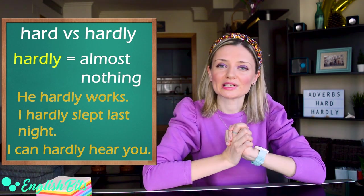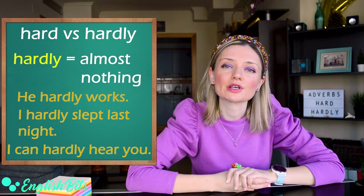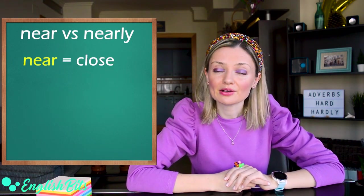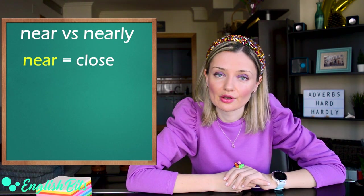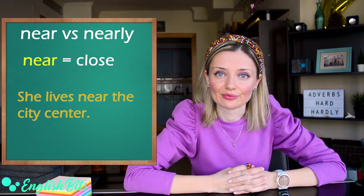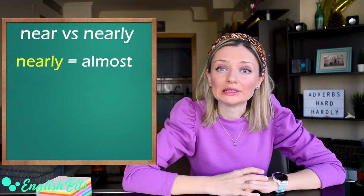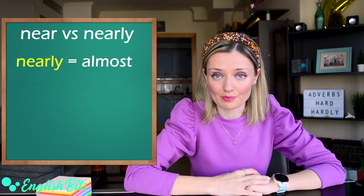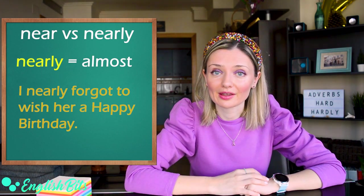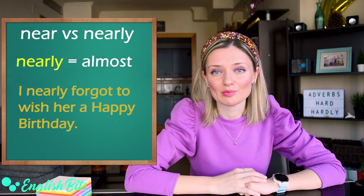Let's move on to our second pair of adverbs, which is near and nearly. Near means close. For example, she lives near the city center. While the adverb nearly means almost. For example, I nearly forgot to wish her a happy birthday — but luckily, I remembered.